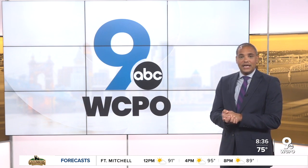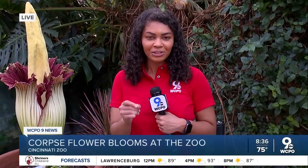WCPO 9 reporter Jessica Hart is standing by this corpse flower, appropriately named — what, Jessica? Well, Adrian, the corpse flower is named Morticia. They had a big contest here and people came up with all sorts of different names, and Morticia was the one that stuck.